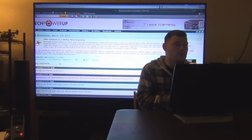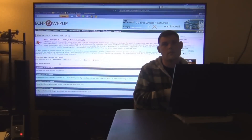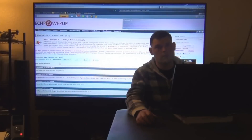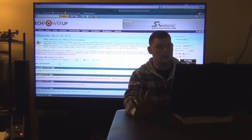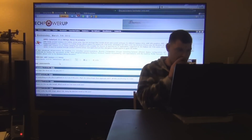AMD Catalyst 12.2 WHQL is now available. Hopefully that will give a performance boost for the new graphics cards that are out, such as the 7800 Series or the 7970 and all that good stuff.